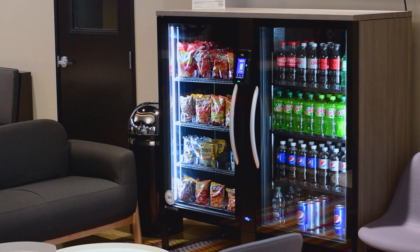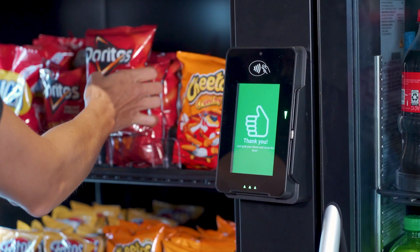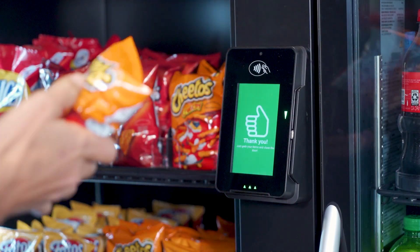Plus, Stockwell 2.0 has both an ambient and refrigerated space, ensuring that you can easily purchase all the products that you love.